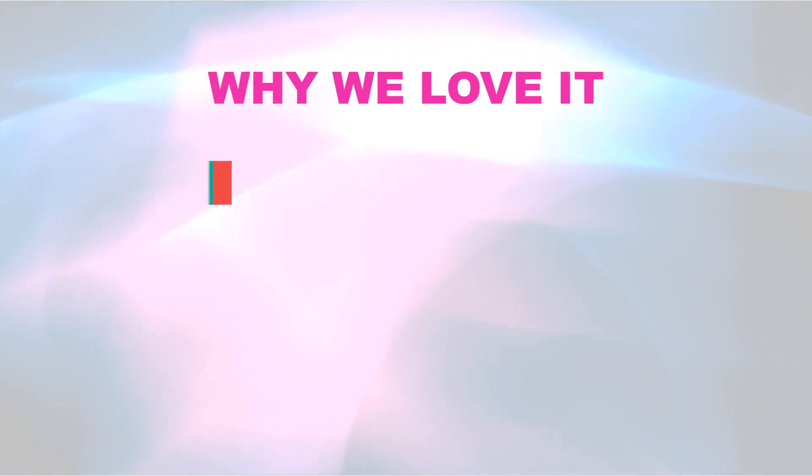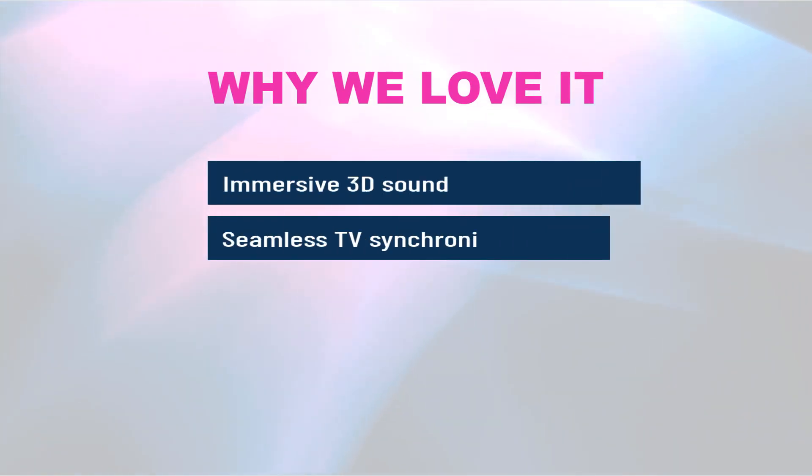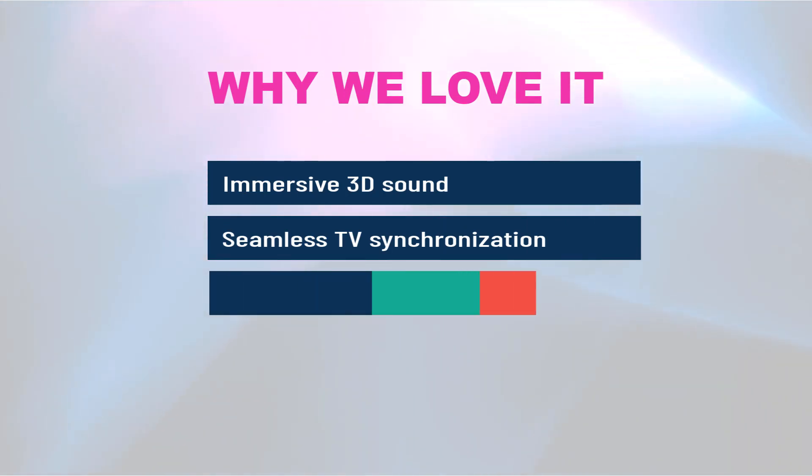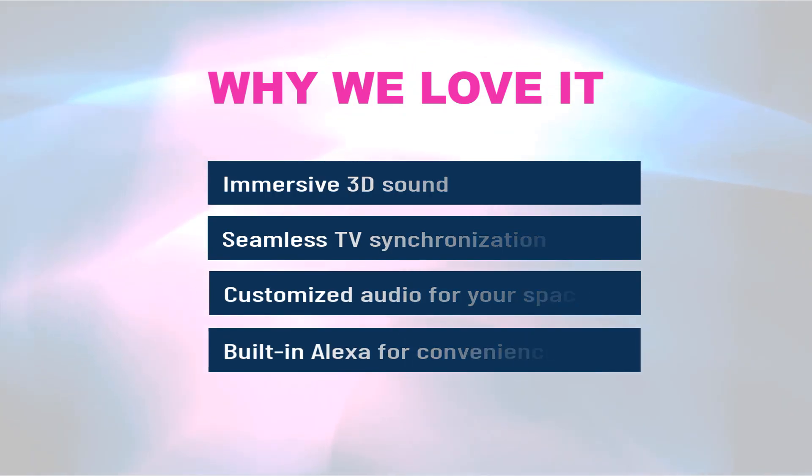Why we love it: immersive 3D sound, seamless TV synchronization, customized audio for your space, and built-in Alexa for convenience.